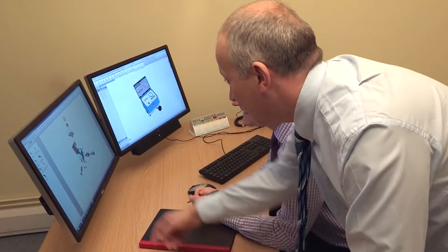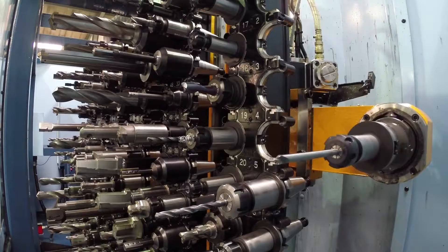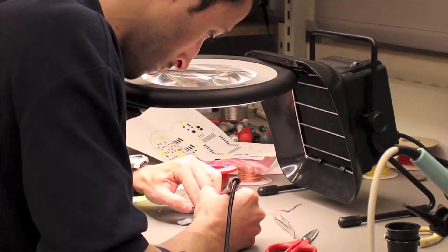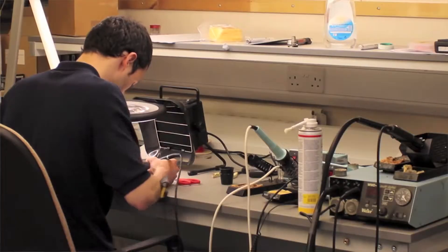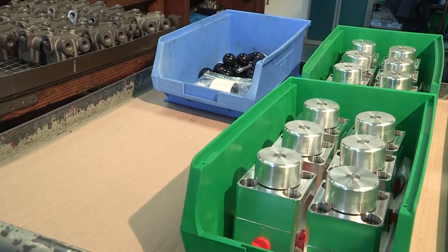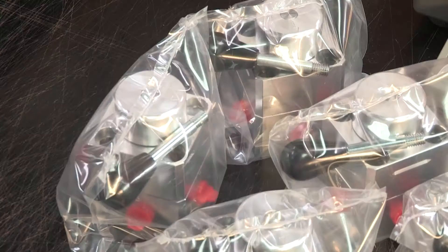My name is Nigel Moore and I'm the Engineering Director at Webtech. We've had big investment in both machine tools and people, and in fact my department has nearly doubled in size in the last five years. My buzz comes from when I see products that have been designed to meet customer requirements all lined up ready to go to the customer.